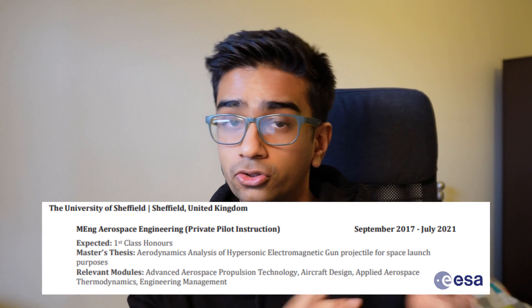Depending on the role you're applying for, it's really important to list out some of the most relevant modules you've studied at university. For example, my European Space Agency application had very different modules listed than what I listed for my Accenture application, purely because the industries are two very different areas.